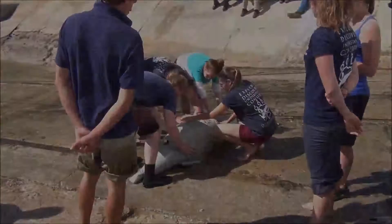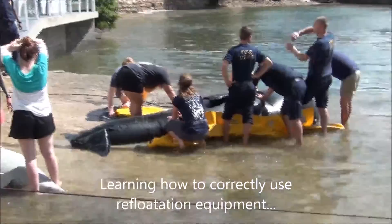I tuck the flipper in a little bit and then we roll it over. You're going to get this animal into these pontoons and on that mat.